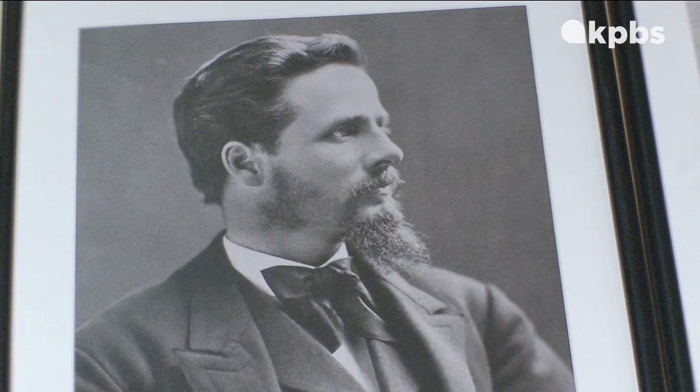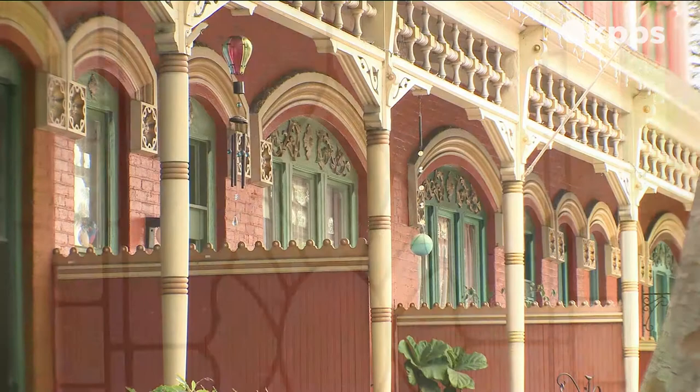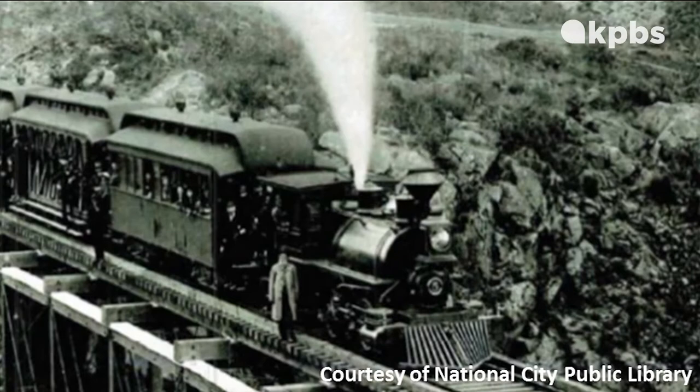A Philadelphia row house right here in San Diego County — an exact replica right down to the last flourish, with 12-inch thick walls and stained glass windows. It was, look, you Philadelphia railroad executives, you'll feel right at home here. So when Kimball actually got them to come out and look at National City, I think that helped because they thought, oh wow, look at this — this is beautiful, this is like Philadelphia. The railroad came, and with it the railroad officials who did like and did live in the row house.